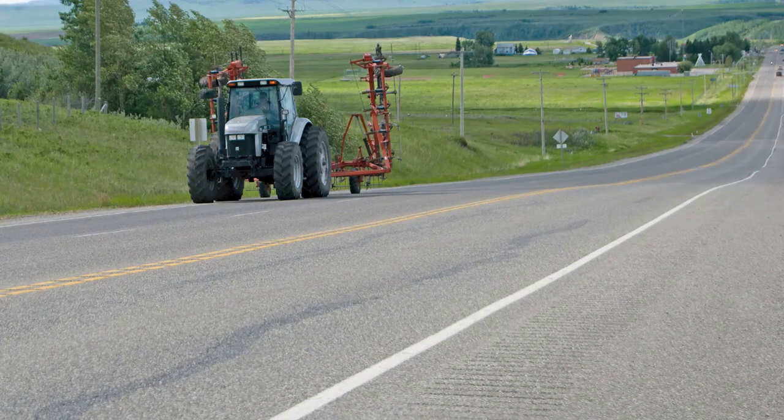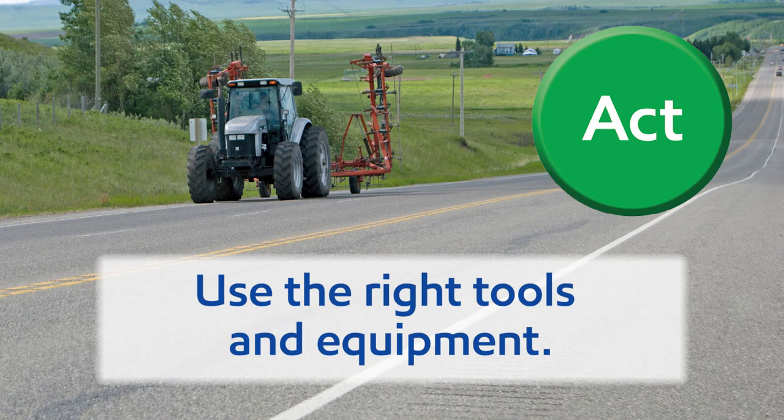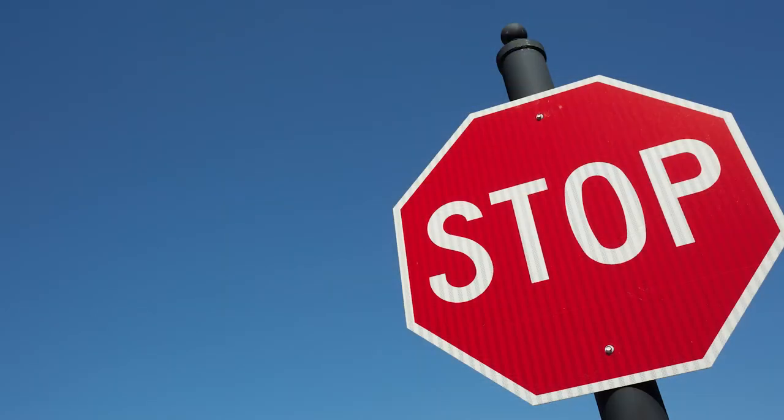And finally, act. Make it safe. Conduct a pre-trip inspection to ensure your equipment is in good repair and loads are properly secured. Be sure to signal when turning. Use the right tools and equipment. Lock your brakes together when driving on roads. Carry a fully charged cell phone. Reduce risks. Always be aware of the other drivers on the road. Avoid distractions. Wait until you're stopped before using your phone. If you can, stay off heavily traveled roads during busy periods. If you have any doubt whether you can complete the task safely, stop. Don't do it.